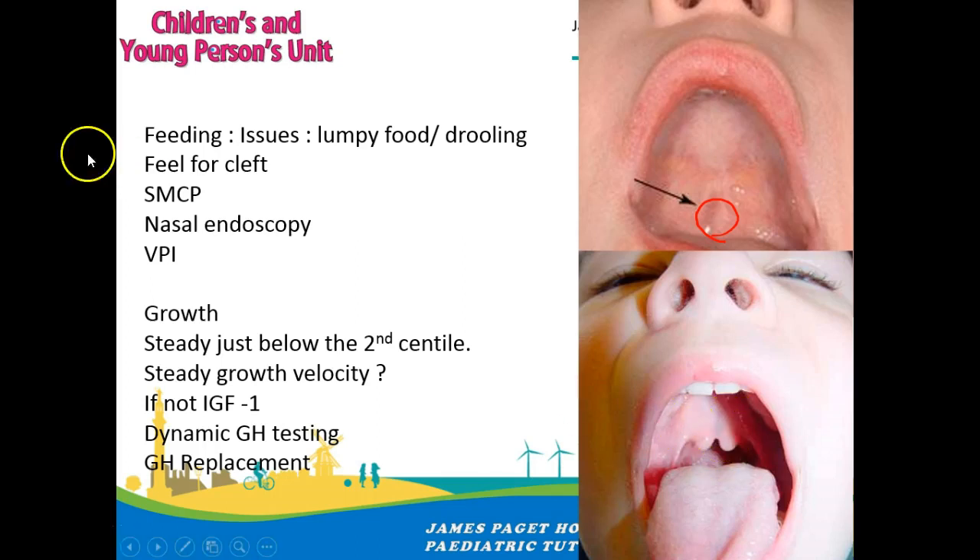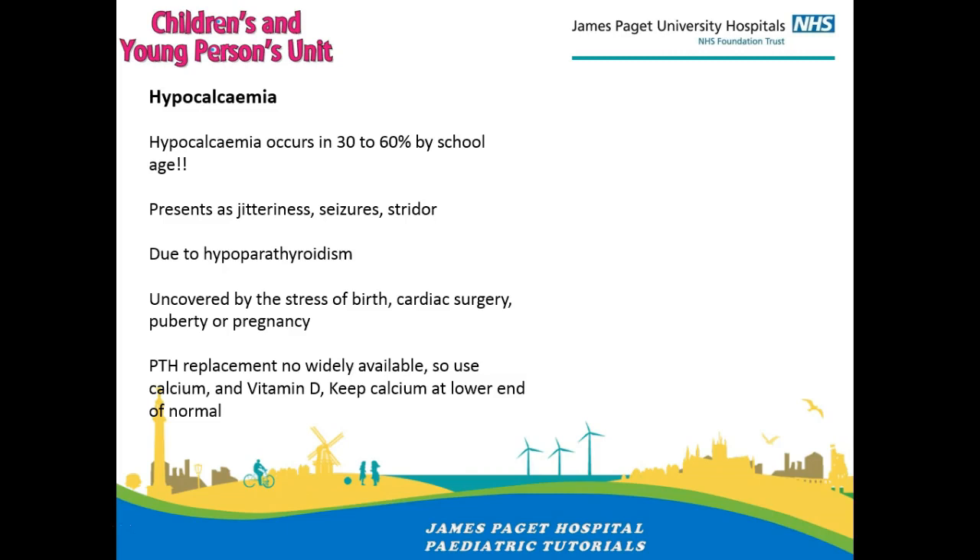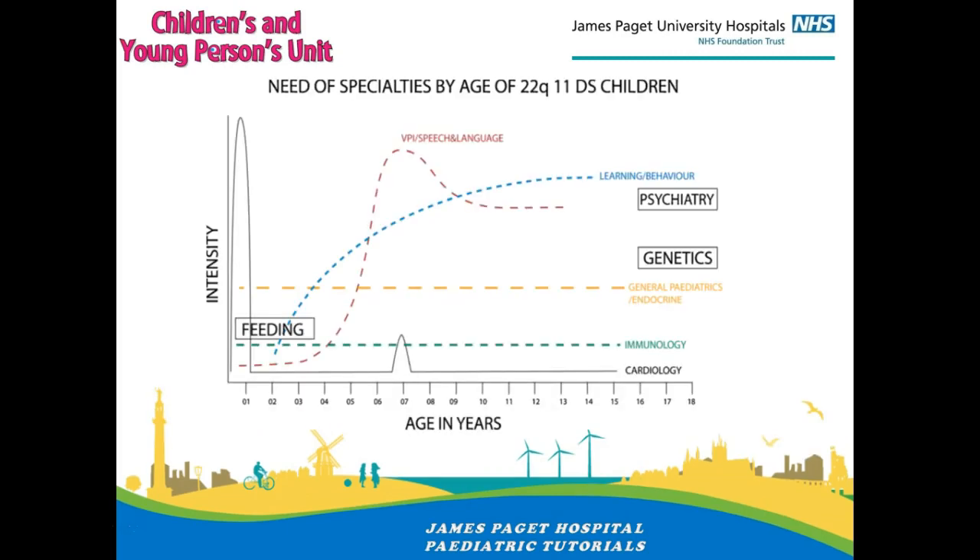Growth is another important thing to consider. If the patient is not growing very well, test them with growth hormone dynamic testing to see if they need growth hormone replacement — though fortunately that's very rare. Most tend to be smaller in the first couple of years of life but their growth velocity is more important; they tend to be steady. My young man is growing nicely around the second centile. Hypocalcemia is quite common — if calcium is normal keep repeating it yearly; if abnormal, replenish with vitamin D and calcium, as PTH replacement therapy is not yet routinely available in children but will be in the future.